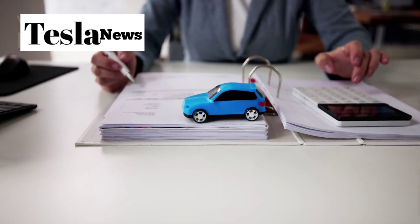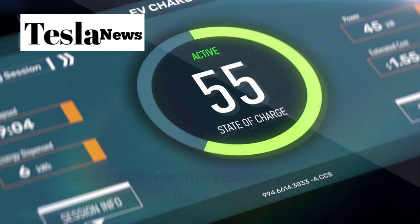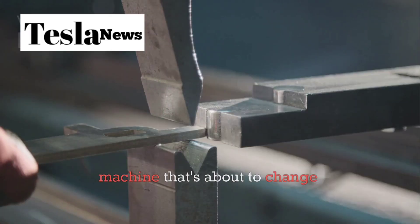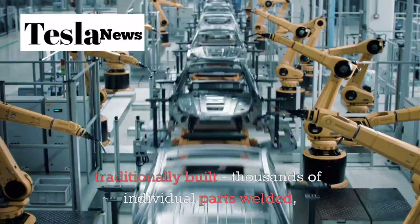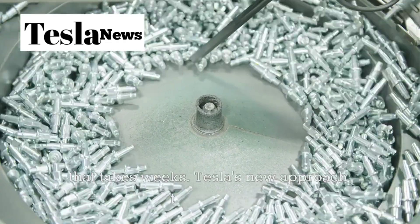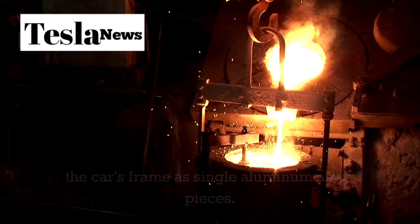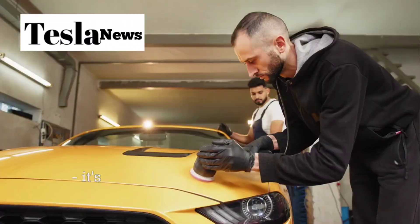You might be wondering how Tesla can sell this car for just $15,190 when other electric vehicles cost twice that much. The answer lies in the most revolutionary manufacturing process the automotive industry has ever seen. Tesla has developed a new, more powerful gigapress machine that's about to change everything we know about car production. Think about how cars are traditionally built — thousands of individual parts welded, bolted, and assembled together in a complex process that takes weeks. Tesla's new approach throws that entire concept out the window. With their advanced gigapress, they can cast massive sections of the car's frame as single aluminum alloy pieces, replacing over 70 separate components with one single casting. That's not just impressive — it's revolutionary.